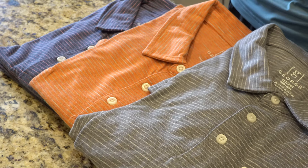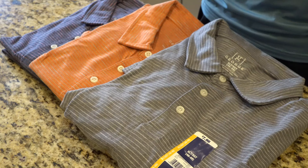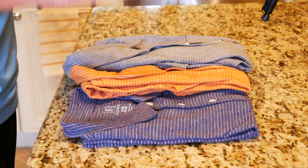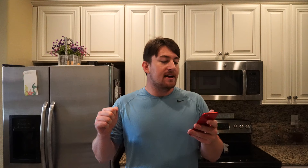This polo shirt — or collared shirt I should say — comes in about five different colors. It comes in this really cool blue cove stripe which I have right here, a green juniper stripe, a gray flannel stripe which I have right here, an orange curry stripe which we have in the middle, and last but not least a slate blue stripe.